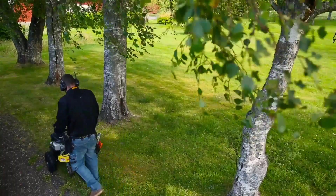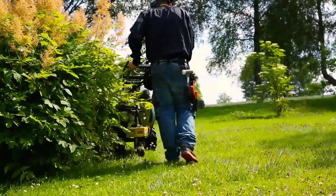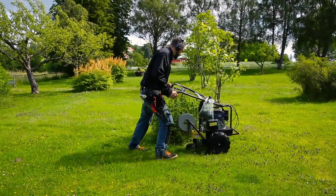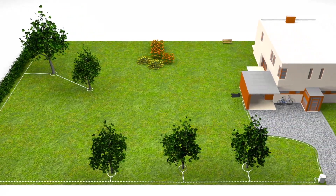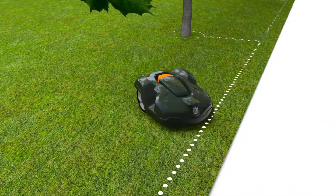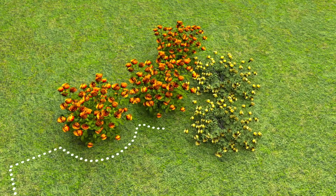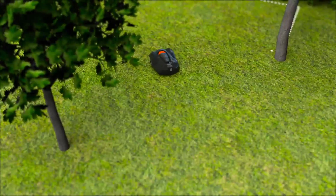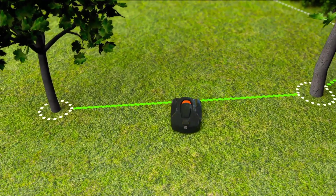You can do the installation yourself, but the most convenient way is to let your dealer do the job. They use a cost-effective tool that places the wire a few inches underground and have experience with all kinds of challenges from other gardens. The boundary wire is laid around the garden, ensuring that Automower will never work outside this area. The wire can also be placed around flowerbeds and other areas you don't want mowed, creating what are called islands.